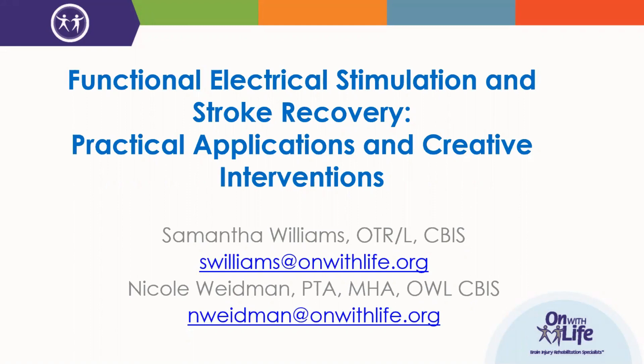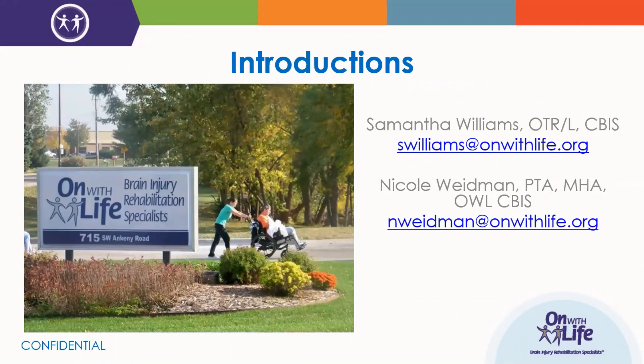Thank you for listening to this educational webinar pertaining to the use of functional electrical stimulation for stroke recovery. This is one of a 12-part series of webinars offered by On With Life focusing on stroke recovery. I am Nicole Weidman, and later we'll be hearing from my co-presenter Sam Williams. We are therapists at On With Life, an organization providing brain injury rehabilitation services located near Des Moines, Iowa. We have programs of inpatient, outpatient, neurological rehabilitation services, community services, a transitional group home, and a long-term program located near the Omaha area.